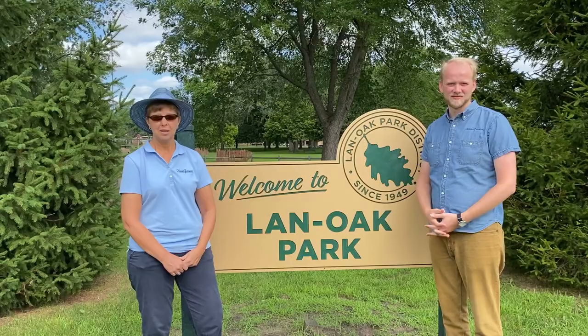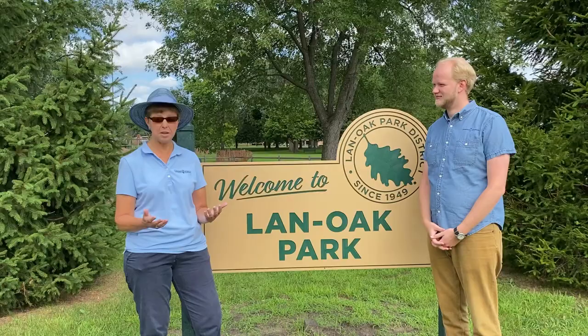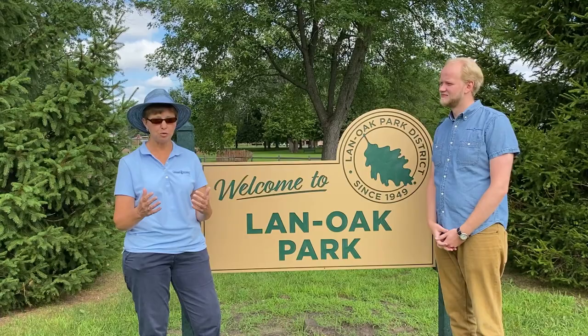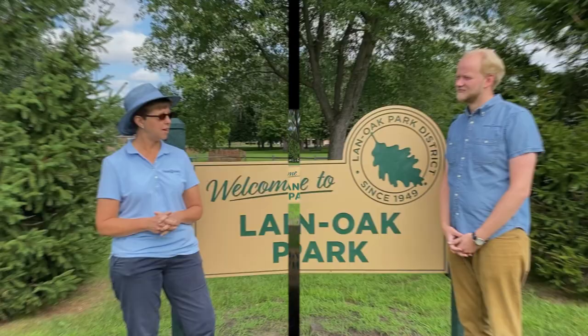Today we are providing a tour of Lansing's parks. Lansing has at least 19 parks. We are not going to tour all of those today, Josh. We are going to highlight nine parks. These are the parks that our park district calls destination parks — they have a special feature or amenity that no other park has. So those are the ones we'll highlight today.